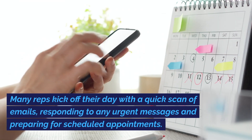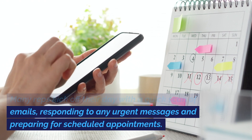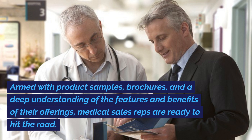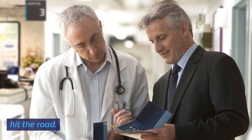Many reps kick off their day with a quick scan of emails, responding to any urgent messages, and preparing for scheduled appointments. Armed with product samples, brochures, and a deep understanding of the features and benefits of their offerings, medical sales reps are ready to hit the road.